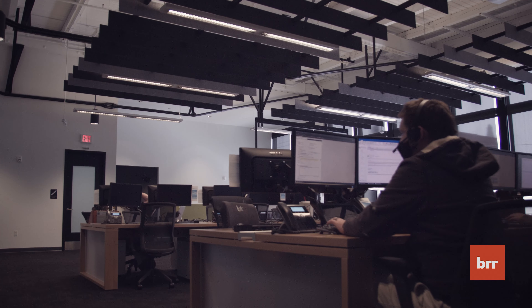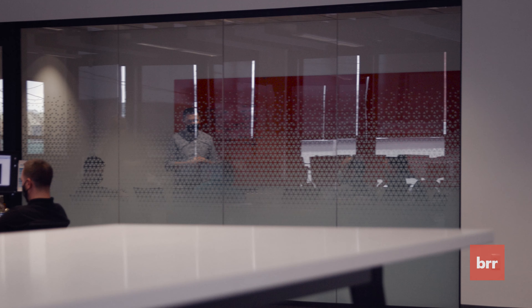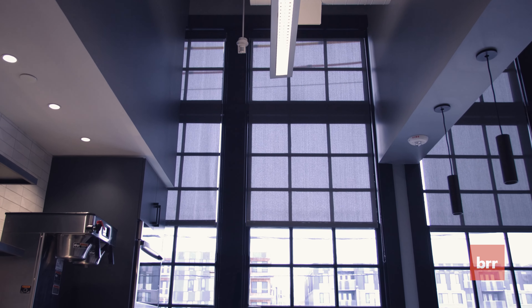The client wanted a smart space. They're an IT company. They're on the cutting edge, and their space needed to reflect that. It also, though, needed to be welcoming.